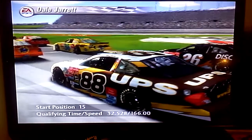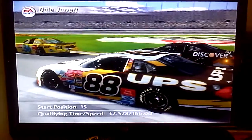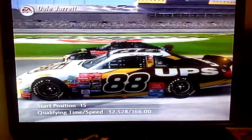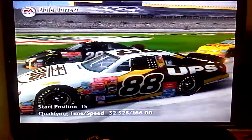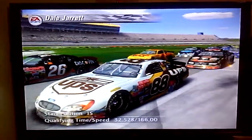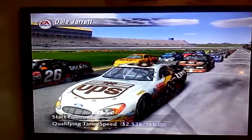Dale Jarrett was part of one of the tightest point battles in NASCAR history in 1997. He ended up finishing second to Jeff Gordon, and he didn't finish second by much — only 14 points — and Mark Martin wasn't too far behind either. Those last couple of races in a season are pretty exciting when a championship is on the line.